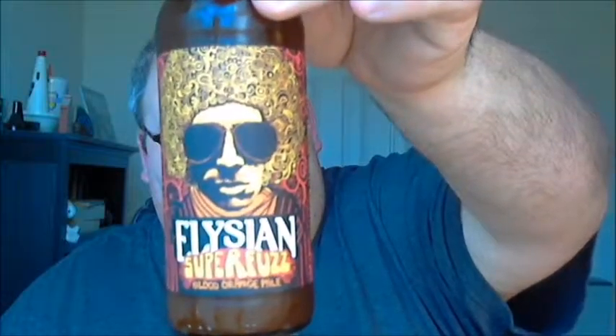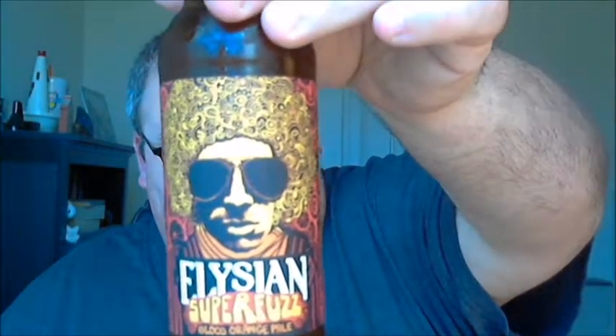What's up guys, Justin here from Poorly Reviewed Beer. On tap for today's review are a pair of blood orange pale ales. We're starting off by checking out Elysian Brewing Company in Seattle, Washington and their Super Fuzz Blood Orange Pale Ale.